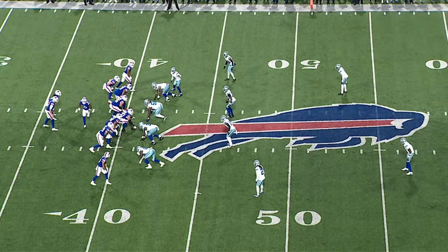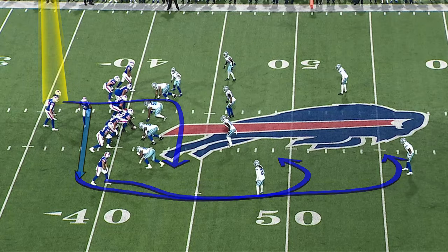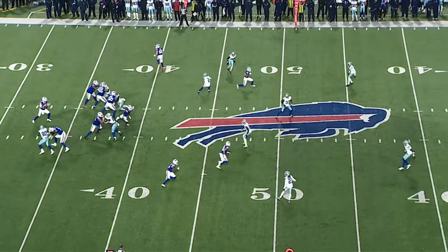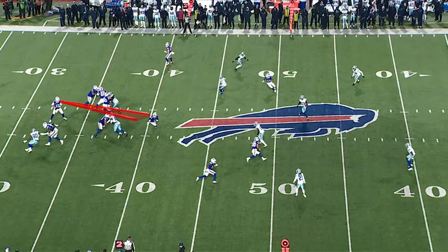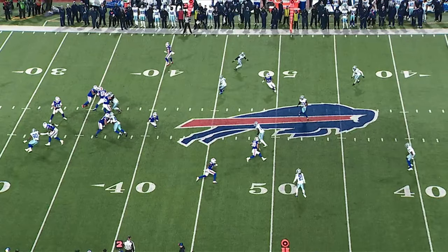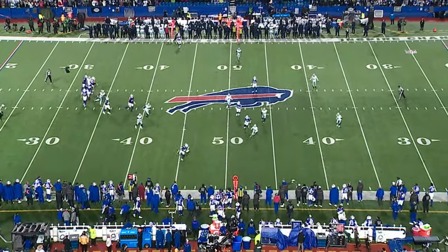We've got to start off with James Cook. He got his big day going through the air first — it started with a short pass that he took for 24 yards. The Bills motioned to a 2-by-2 set with Shurfield, and Josh looks down the field, finds nothing he likes, and takes the check down to James Cook on a little out route. He starts right up the middle of the field, and as he breaks out, Josh hits him in stride — he's been hitting him perfectly in stride lately, allowing him to make room after the catch. He makes the defender miss and gets up the field for the big gain.